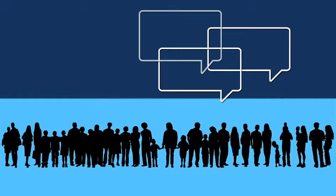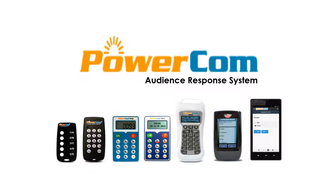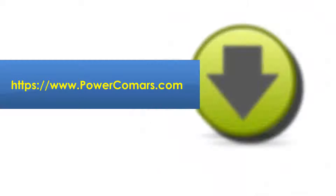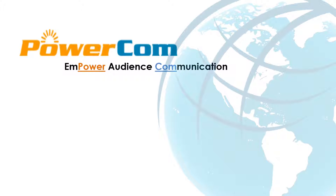Make your next event dynamic, interactive, and engage your audience members. Choose the right ARS provider — choose PowerCom. You can go to our website at www.powercomars.com to download the latest version of PowerCom and experience its benefits for yourself. PowerCom: empower audience communication.